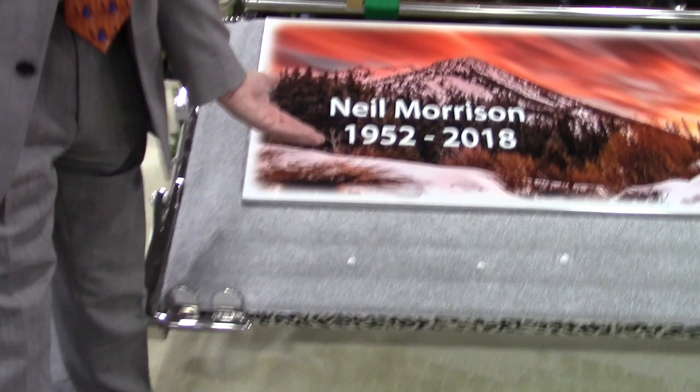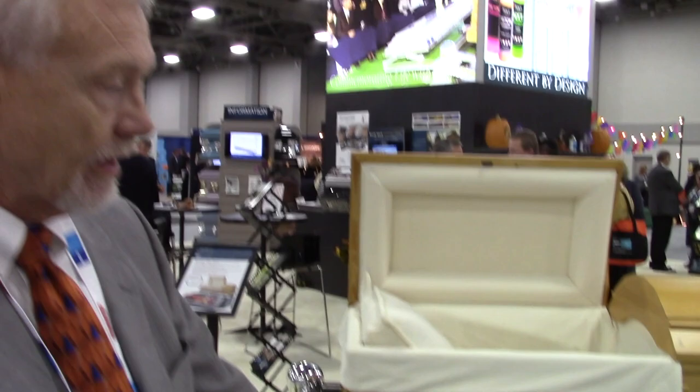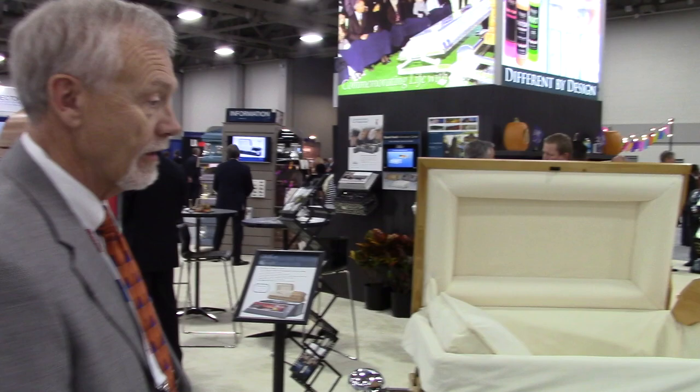This is a legacy print — it's customized for a family who has lost Neil Morrison, as you can see here. It's nobody that we know, it's just a name.